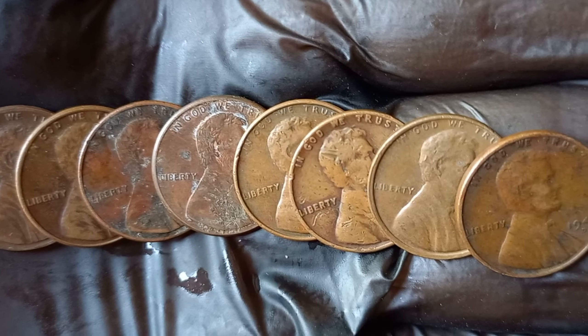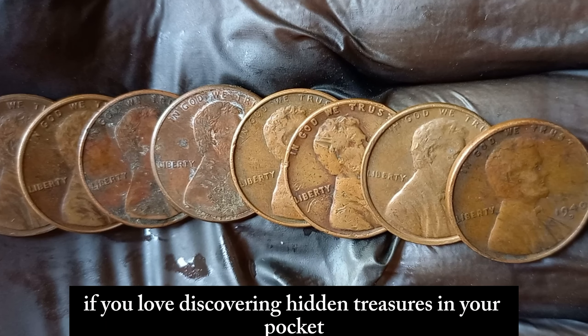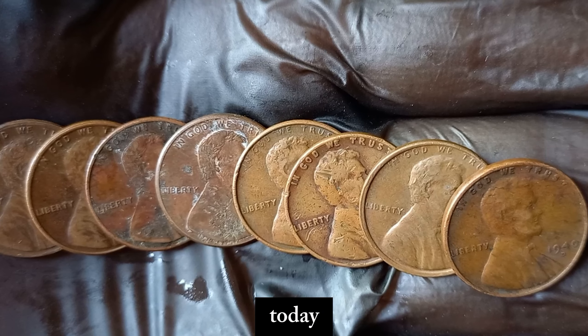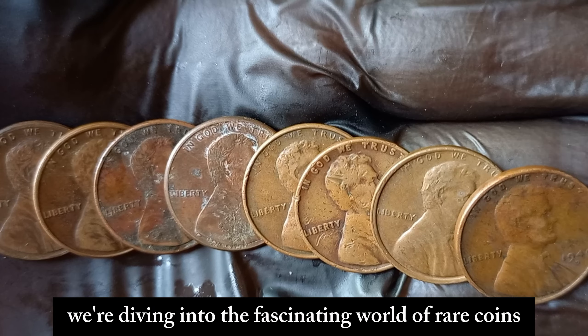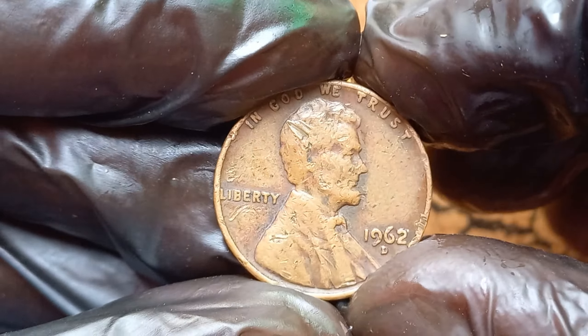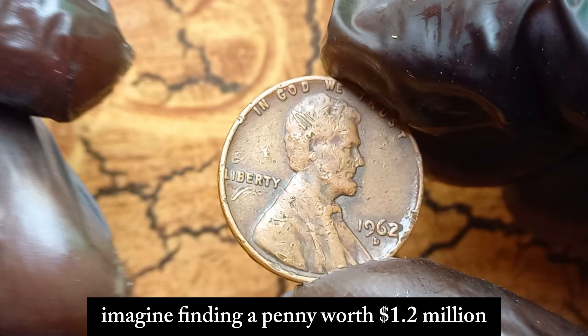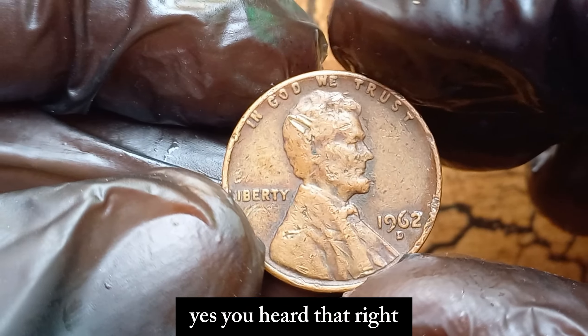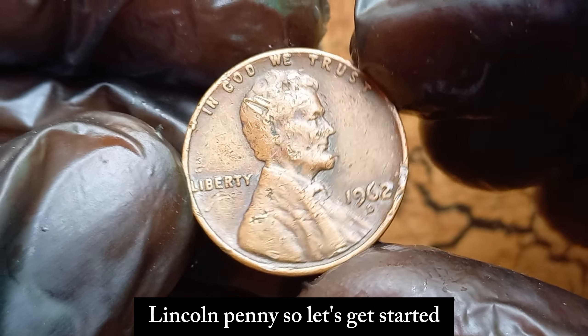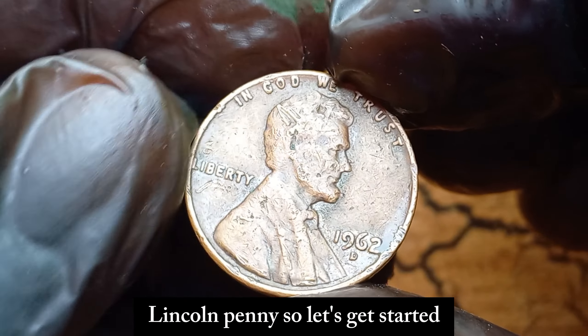Welcome back to our channel. If you love discovering hidden treasures in your pocket change, you're in the right place. Today we're diving into the fascinating world of rare coins, and we've got an incredible story for you. Imagine finding a penny worth $1.2 million. Yes, you heard that right. We're talking about the 1962 D Lincoln penny. So let's get started.